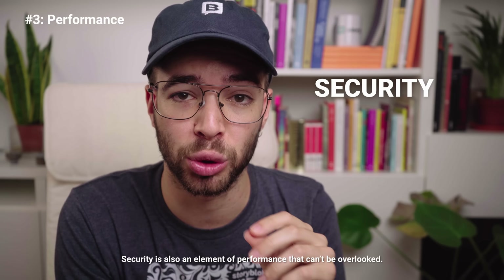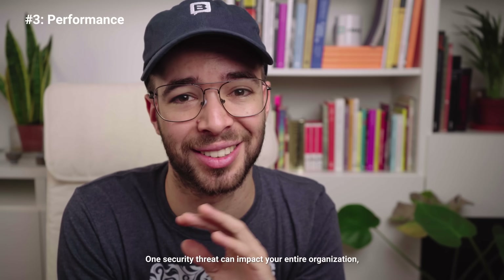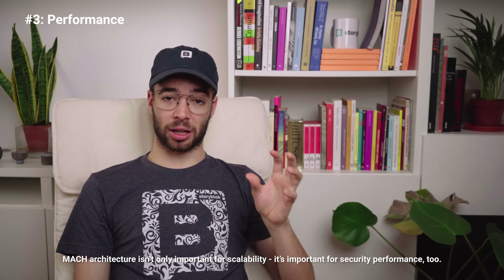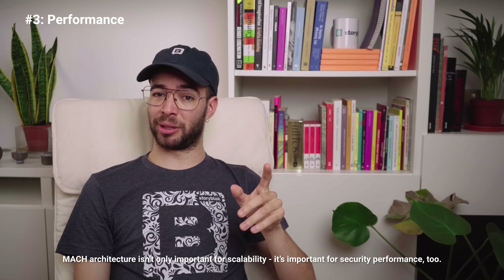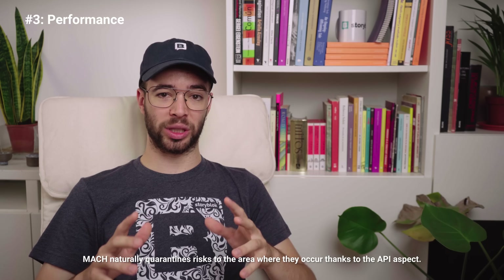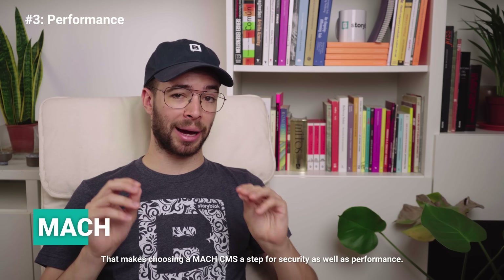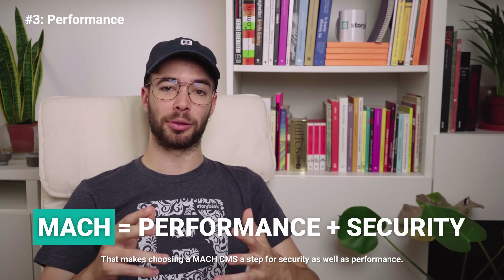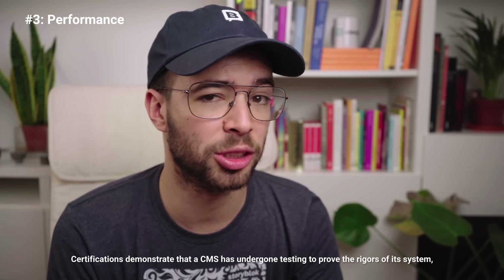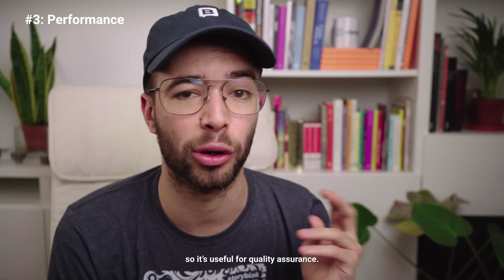Security is also an element of performance that can't be overlooked. One security threat can impact your entire organization, so carefully study what each CMS has to offer. MACH architecture isn't only important for scalability — it's important for security performance too. MACH naturally quarantines risks to the area where they occur, thanks to the API aspect. That makes choosing a MACH CMS a step forward for security as well as performance. You can also look for security certifications, which demonstrate that a CMS has undergone testing to prove the rigors of its system.